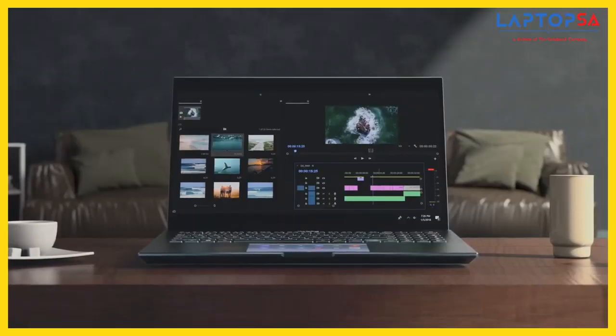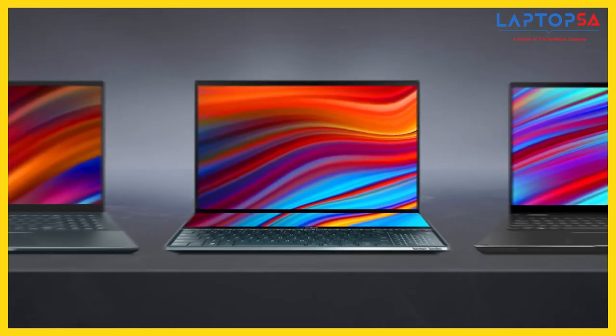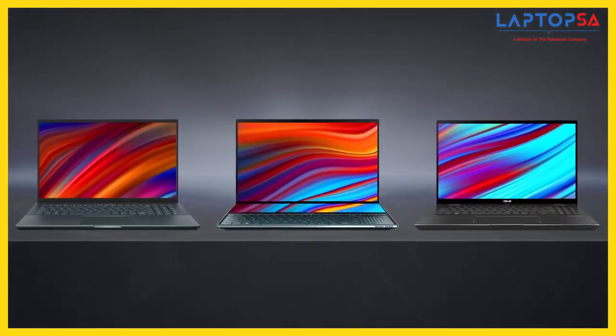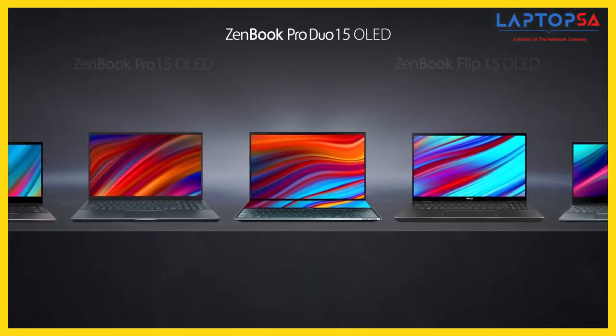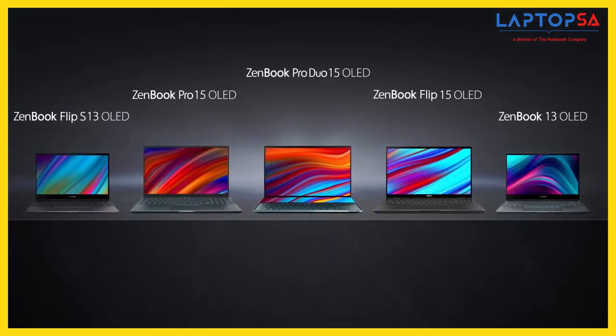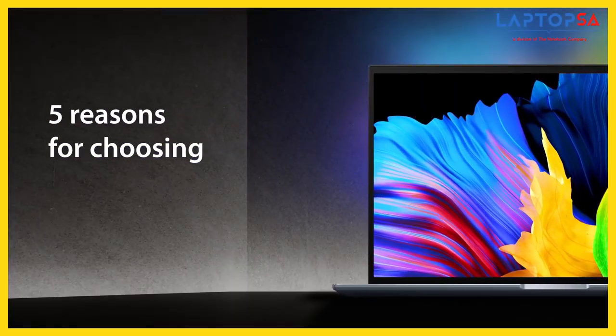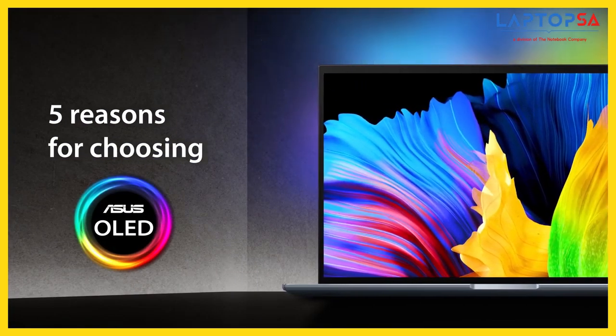ASUS was one of the first manufacturers to use stunning OLED displays in its laptops for creative professionals. Now, we're going one step further by introducing these amazing displays into an even wider range of laptops, bringing stunning colours to everyone. Here are five reasons for choosing ASUS OLED laptops.